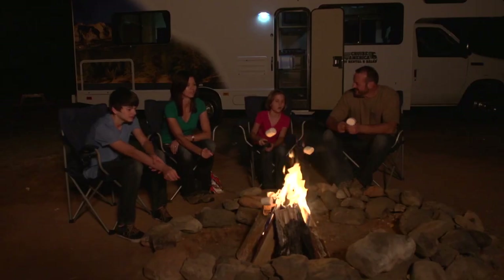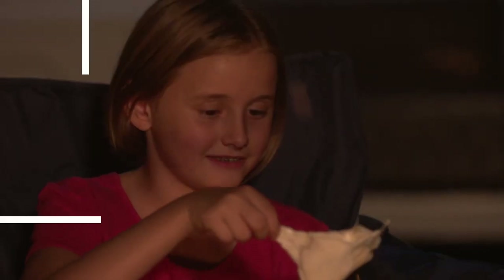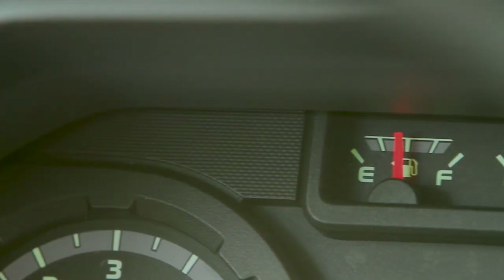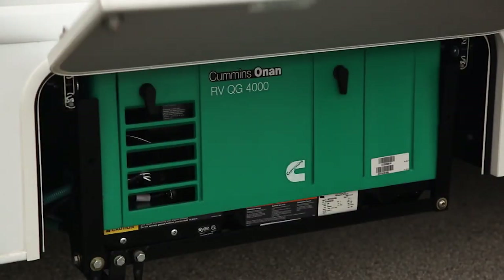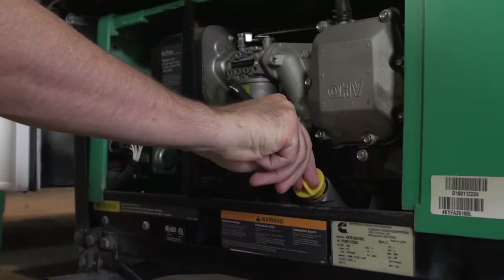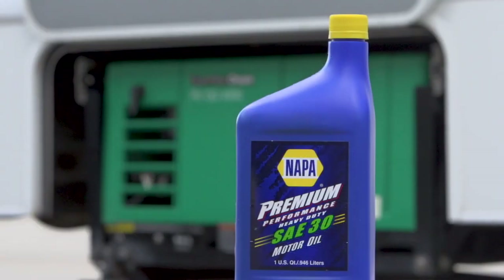Many campgrounds have quiet hours when a generator cannot be used, so please be considerate of your neighbors. And most important, never use the generator while you are sleeping. The generator uses gasoline from the motorhome's main tank; the tank must be at least a quarter full for it to operate. Used regularly, it will require some basic maintenance. Remove the access panel and, using the dipstick, check the oil after every six hours of use. If necessary, add straight 30-weight oil.